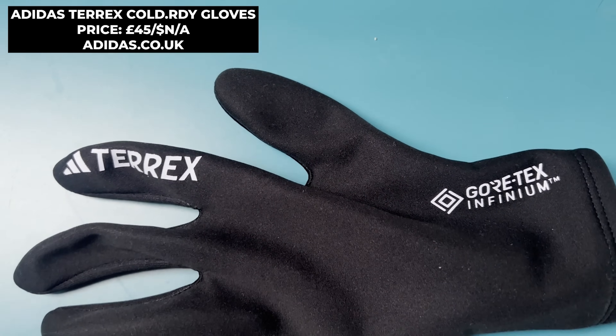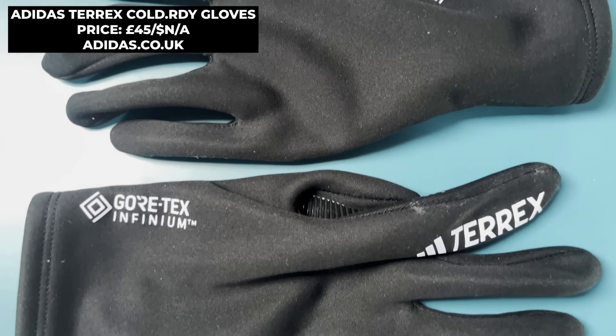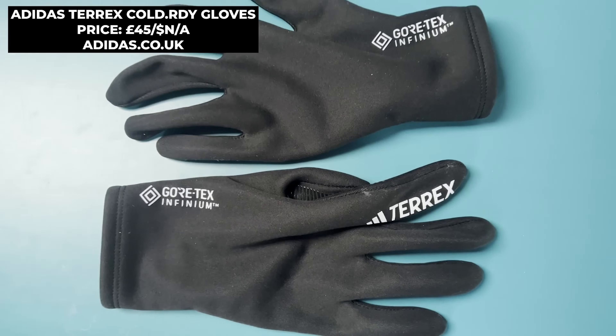My first monthly pick is a pair of gloves, because in January it was definitely gloves-worthy running conditions. Something I really value in a good pair of running gloves is that they're nice and small and packable, but they do have to give you warmth — particularly at the beginning and end of runs. The ones I've been trying this month are the Adidas Terrex Cold Ready gloves. They retail at £45, but you can pick them up for closer to £25, which makes them better value.